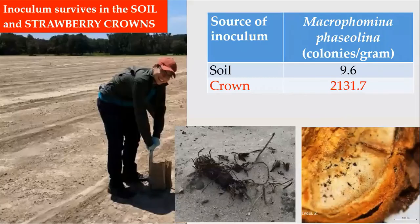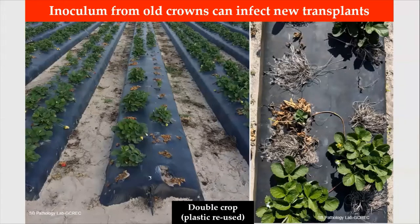The fungus survives in the soil and particularly in strawberry crowns that remain in the soil from one season to the next. It survives through resistant structures known as microsclerotia. In fields where plastics were used, the inoculum present in old crowns from the previous season can survive over summer and serve as the inoculum source to infect new transplants.